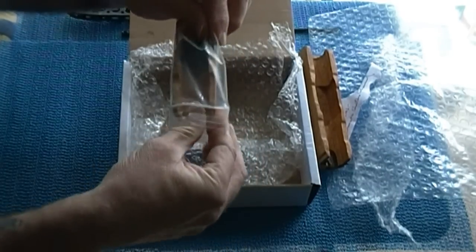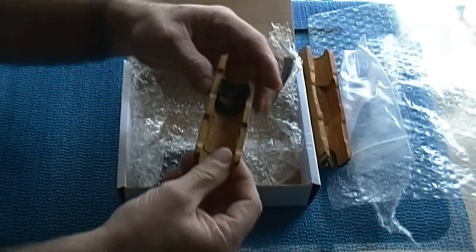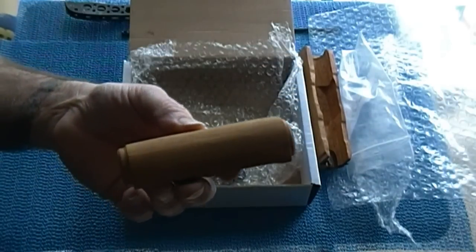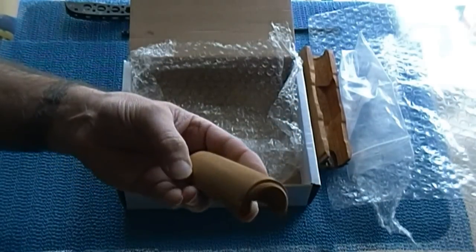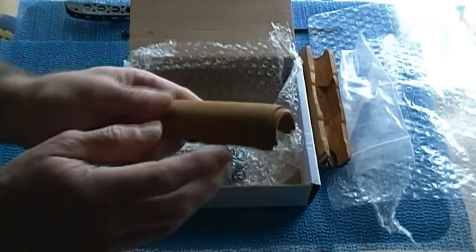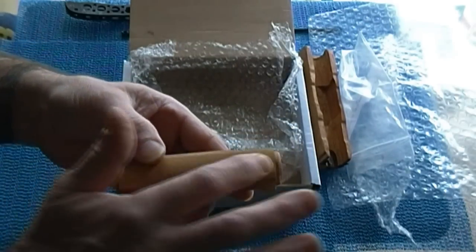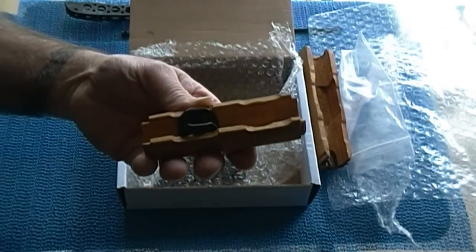Also in here we got the upper half for the gas tube, and it's a really nice lighter color wood than what I have on the Romanian. Mine has a little more of a darker tone, so that looks pretty cool.